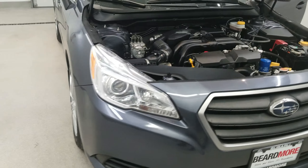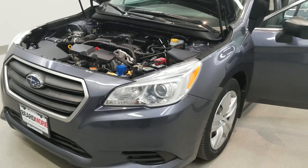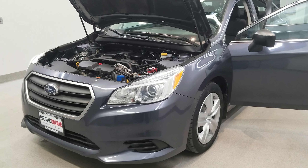This vehicle has been fully serviced, fully detailed, priced competitively, and has tinted windows with all books and keys included. Gets 26 miles to the gallon in the city and 36 on the highway.